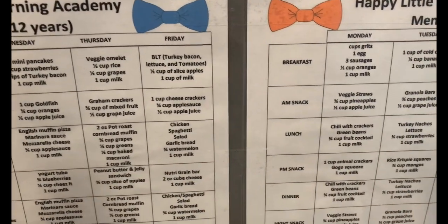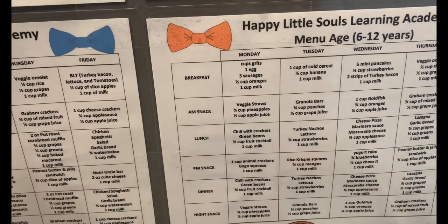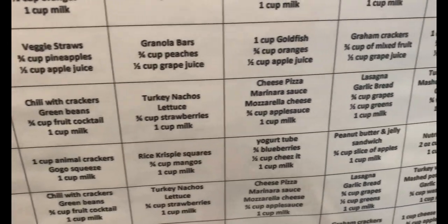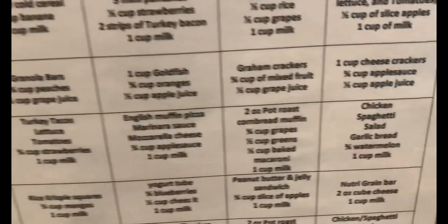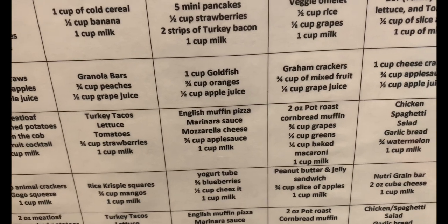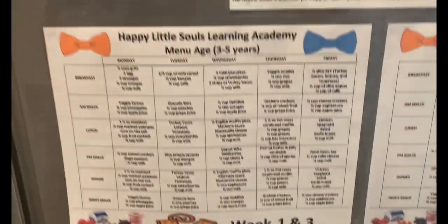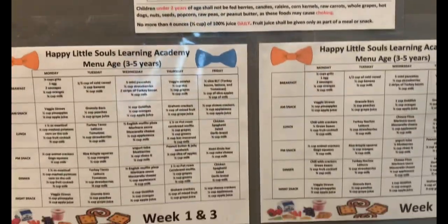It's convenient and honestly it's what a lot of kids will eat — these are like home meals. Over here I can show you: chili with crackers, green beans, turkey nachos — I serve no pork — cheese pizza, lasagna, turkey with gravy. And over here we have chicken spaghetti, salad, garlic bread, watermelon, pot roast, cornbread muffins, fruits, English muffin pizza, turkey tacos, milo, and mashed potatoes. This is my menu and I put it on my refrigerator so my cook can see it — ages one to two, three to five, and six to twelve.